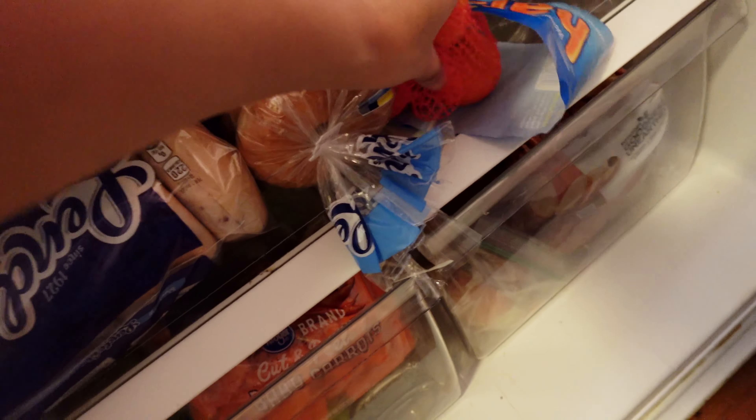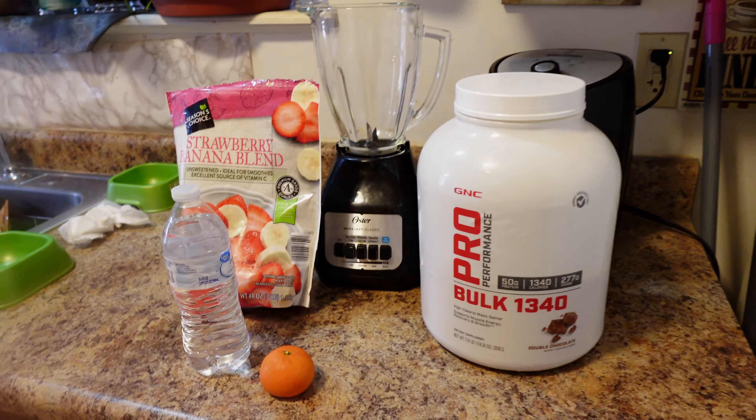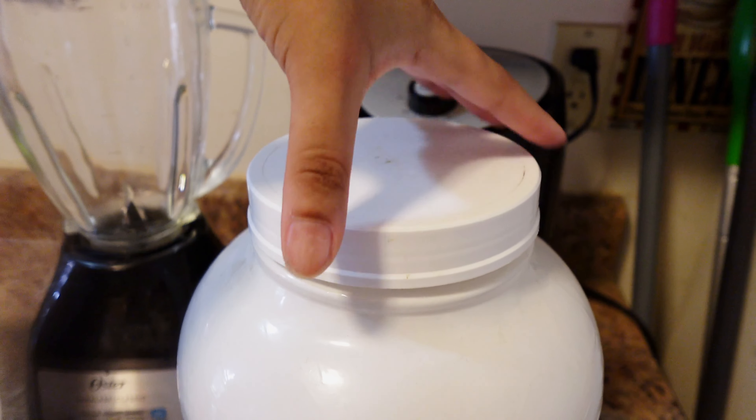Now we can finally get into these dishes. I'm about to make some breakfast but first I have to wash the dishes, so I'm cleaning out the blender and then cleaning out our mugs. They say 'Hello Gorgeous' and 'Hello Handsome' — they're like our matching mugs that we got for Christmas.